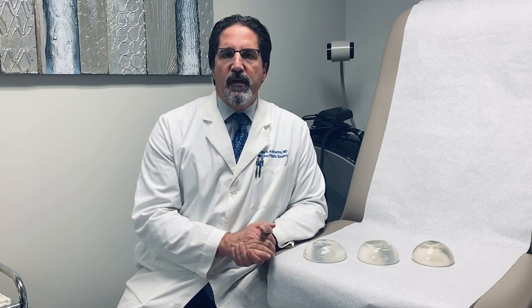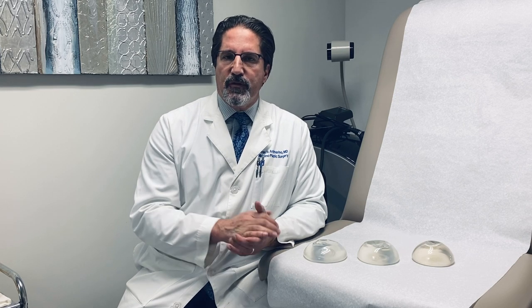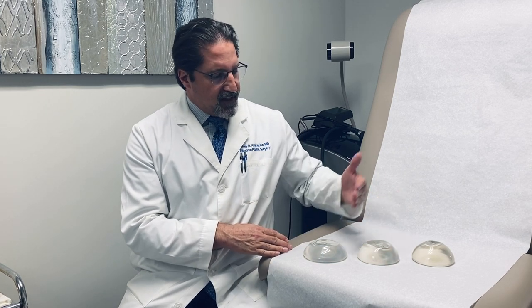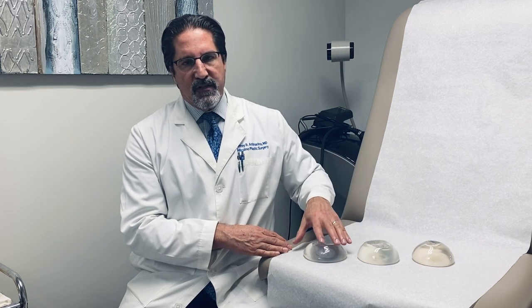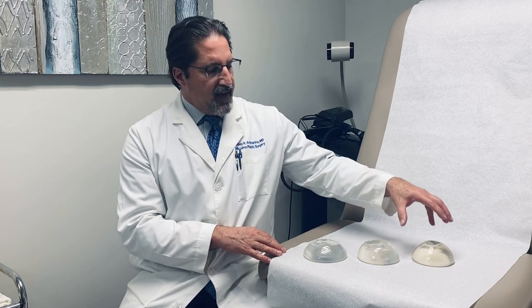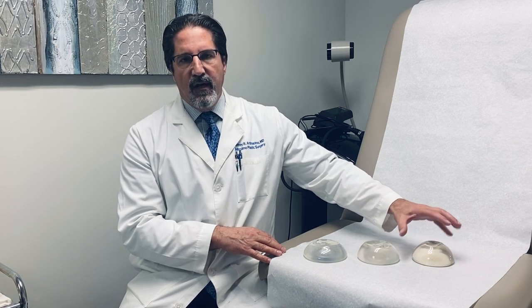There are multiple styles of implants. Saline and silicone are the two big fills that you can use. As you can see with these implants, these are the exact same volumes. One is flatter and wider — this is the classic moderate plus style. This one is a little bit more projected, a little bit more narrow — this is the classic high profile. And then the newer higher-filled or SRX version.